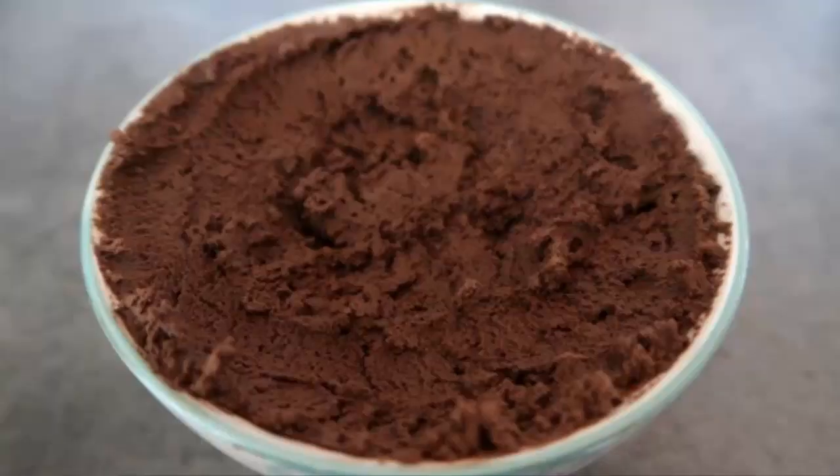Chocolate mousse number four is three ingredient chocolate mousse. You can make chocolate mousse with just a few ingredients whisked together and have a really delicious, decadent chocolate mousse — it couldn't be easier to prepare.